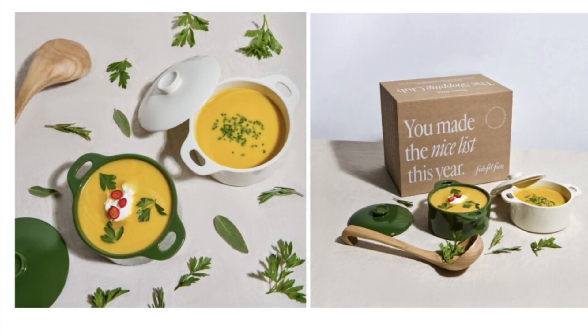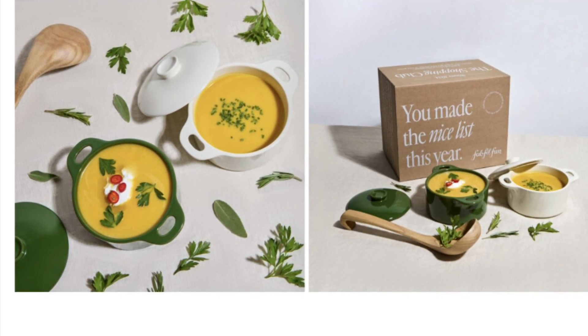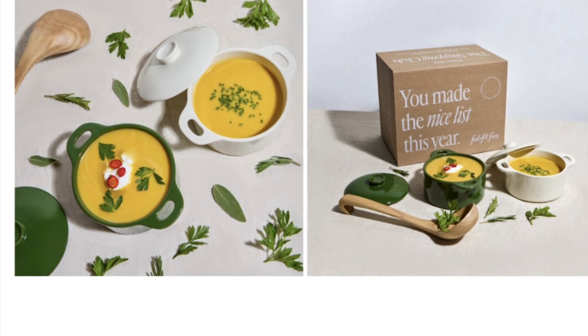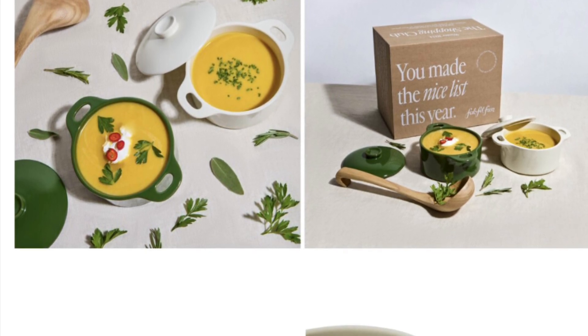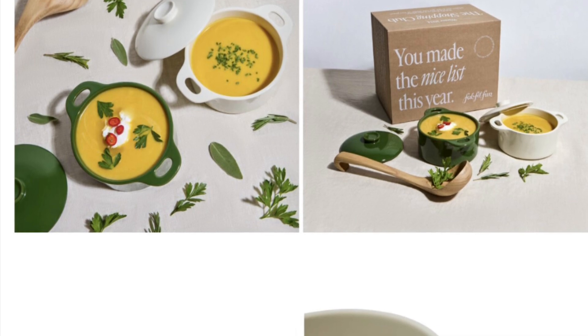Brock Your Body Mini Round Ceramic Kakata Set retails for $48. Take your comfort food to the next level and cook it up in this Kakata Set. They're oven, microwave, freezer, and dishwasher safe. We have a feeling that they'll definitely be your go-to for whipping up your winter treats.